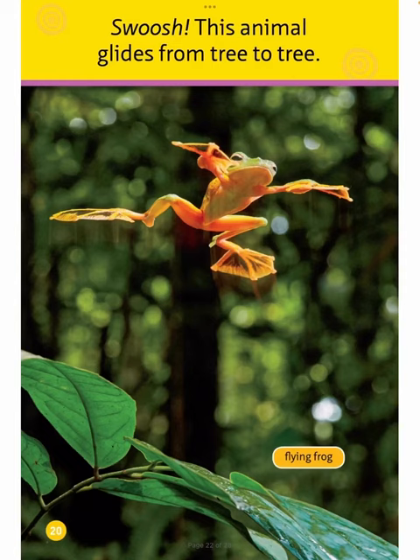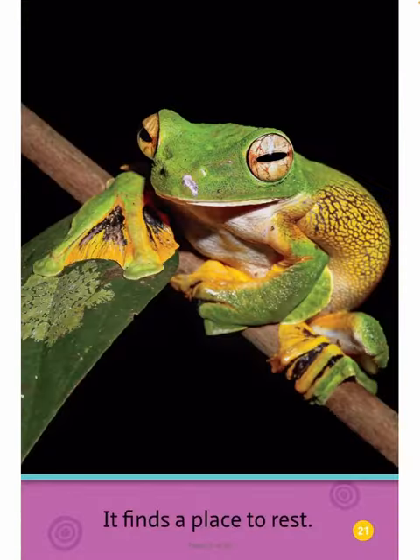Flying Frog. Swoosh. This animal glides from tree to tree. It finds a place to rest.